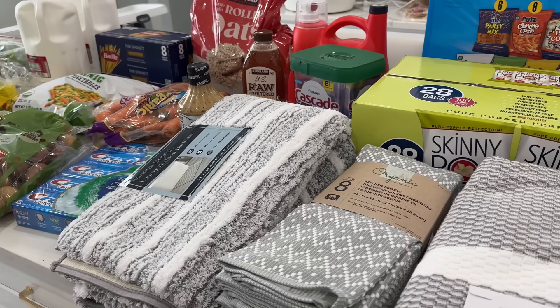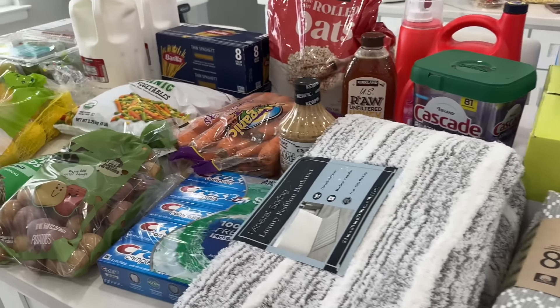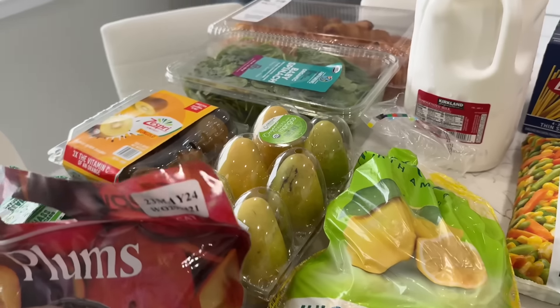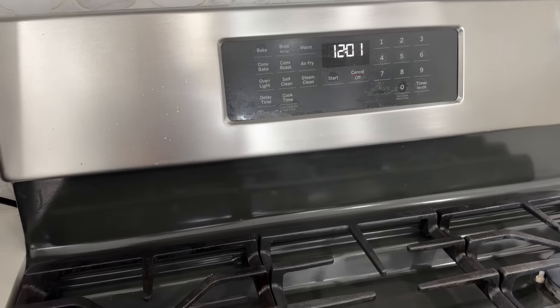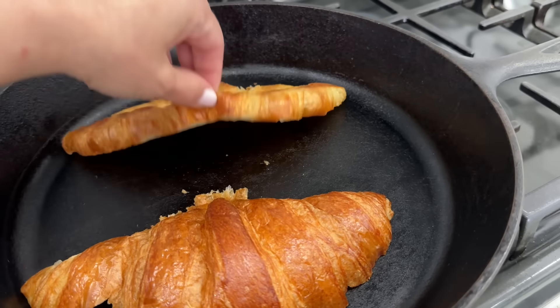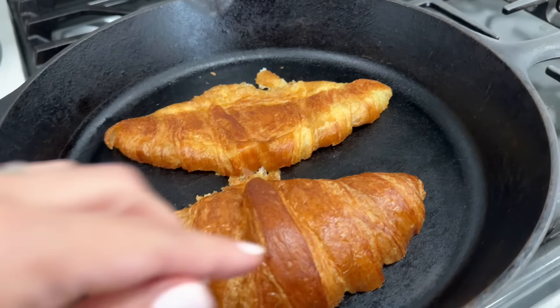I love watching what people got from Costco or other stores because I'm always like, oh, I never knew they had that! So hopefully this provided you guys with some inspiration. It's 12 o'clock — I don't know how that happened. But now it's finally time for breakfast. I'm toasting my croissants and then it's time to make the omelets.